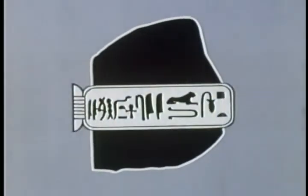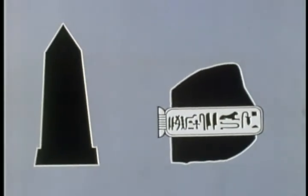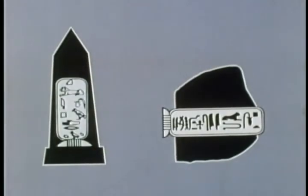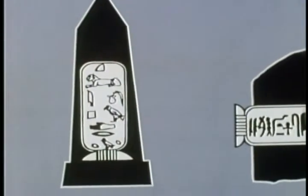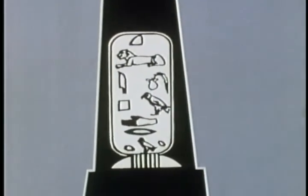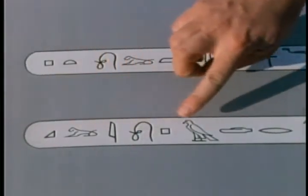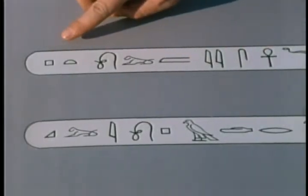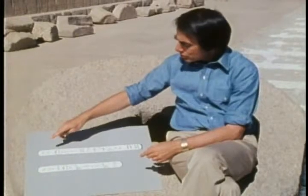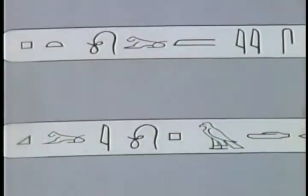Fortunately, Champollion had available to him a kind of second Rosetta Stone — an obelisk which had been excavated at the Temple of Philae, and which had inscribed upon it cartouches representing the hieroglyphic equivalent of another Greek name: Cleopatra. So here we have the Cleopatra cartouche, and here is the Ptolemaeus cartouche. Here we've turned it around, changing left to right to right to left, and spread the hieroglyphs out so we can see them all.